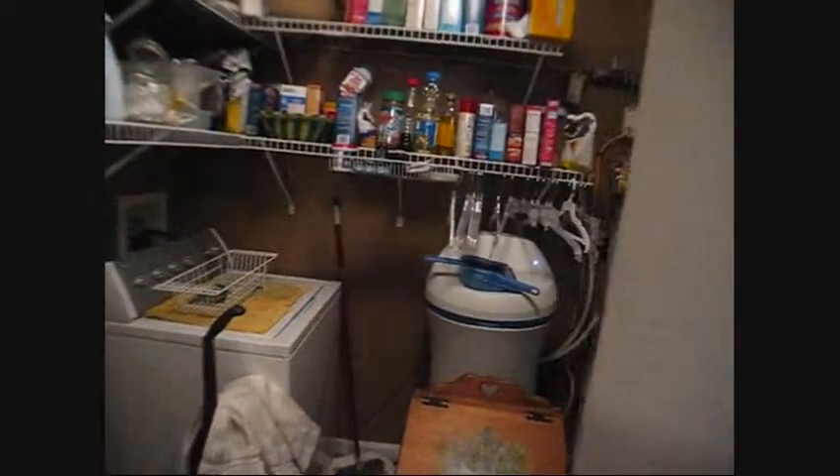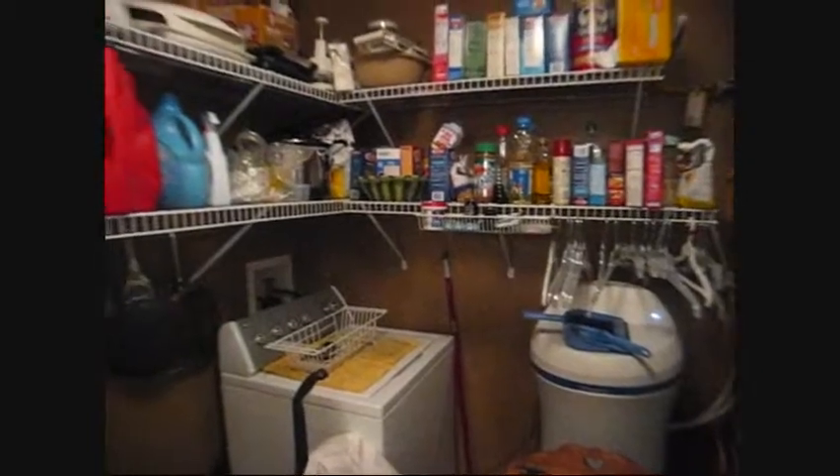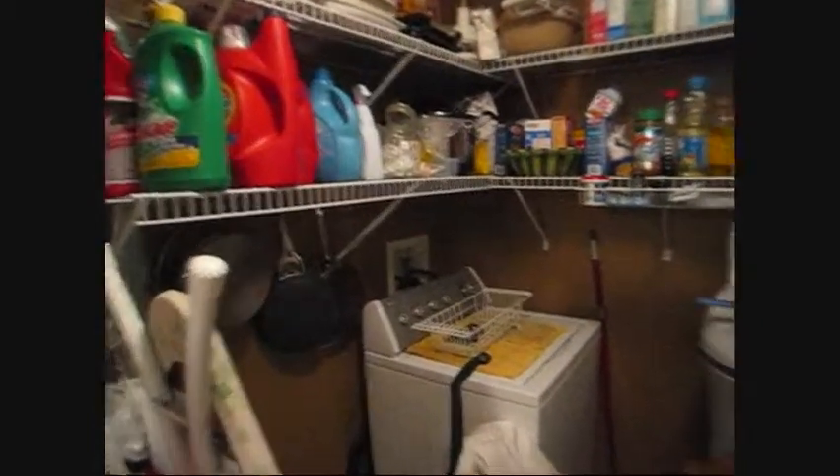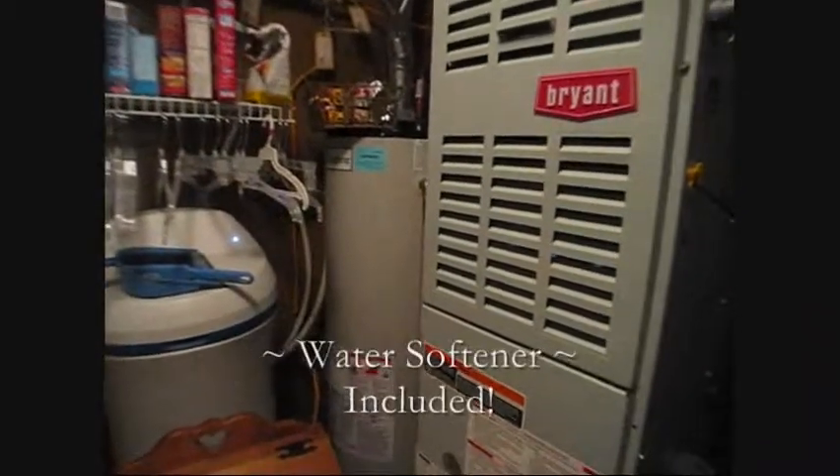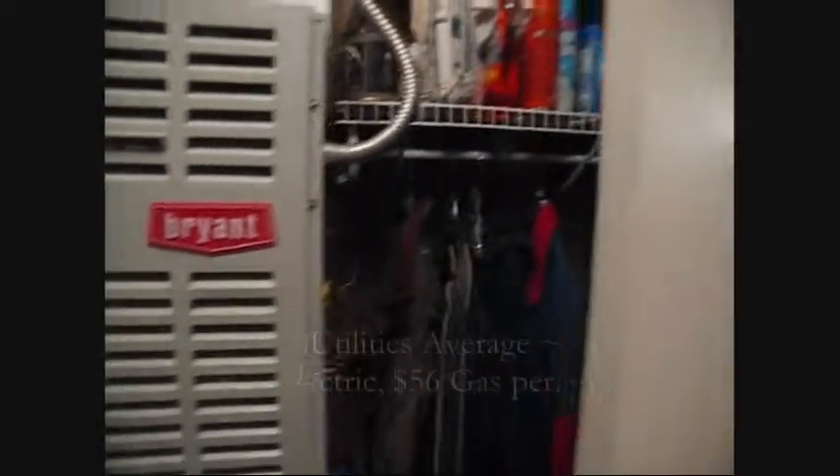There is a pantry closet and additional space in the utility. Notice the built-in shelving, water softener, water heater, and forced air gas furnace.